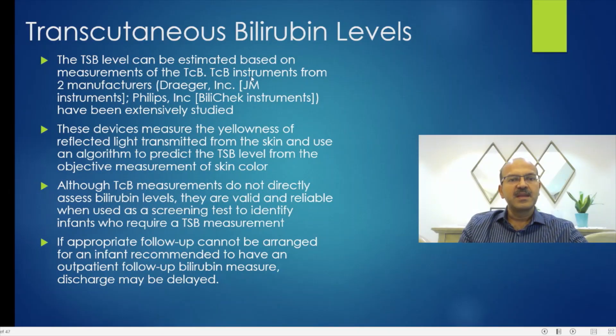The serum bilirubin can be estimated based on the measurement of the transcutaneous bilirubin (TCB). We get instruments mainly from two manufacturers — Drager and Philips are the ones in the US, though others are present as well. The devices measure the yellowness of the reflected light transmitted from the skin and use an algorithm to predict the TSB level from the objective measurement of skin color. There may be slight differences according to the skin pigmentation level and the prematurity level of the baby.